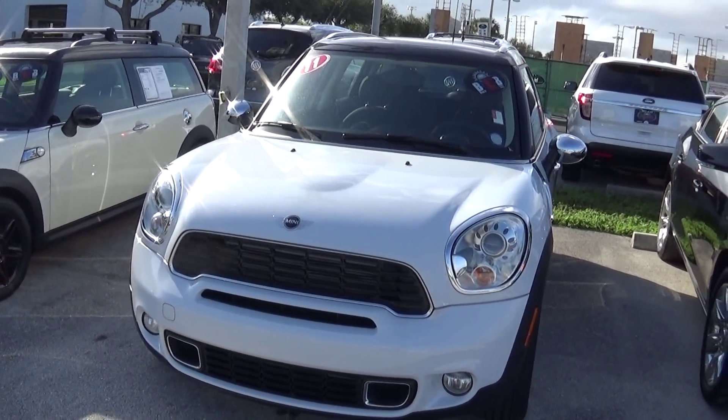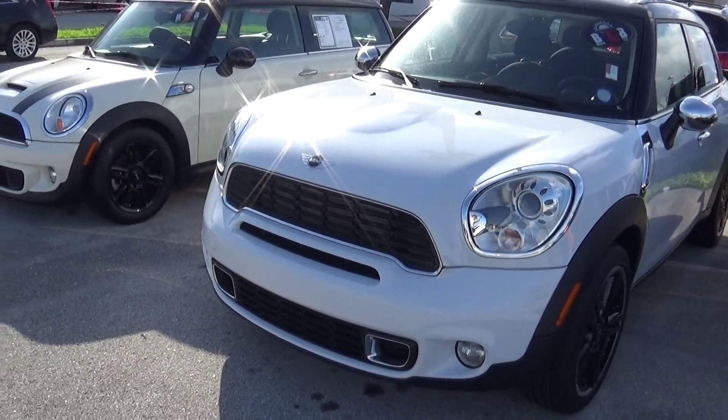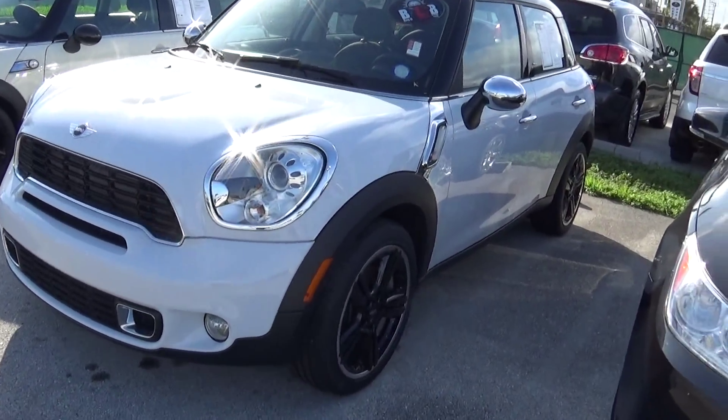Happy New Year. Just got your email about this beautiful mini. Taking pictures of it for you, which I'm going to be sending to you very shortly. My name is Nick from Delray Buick GMC.